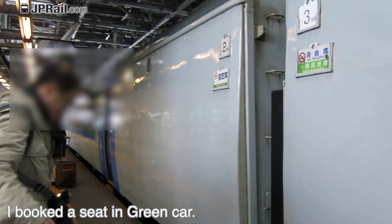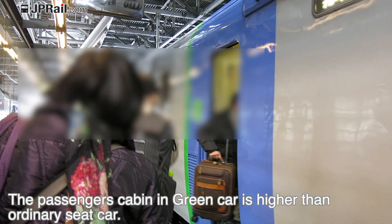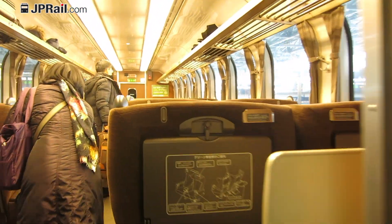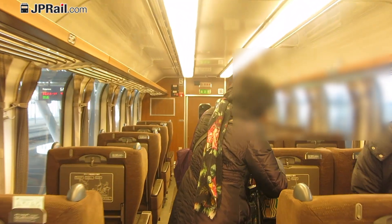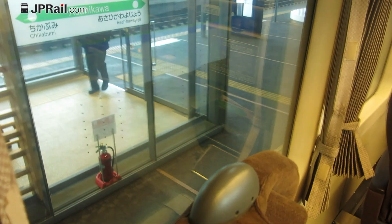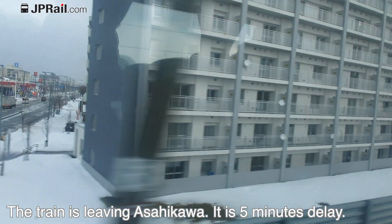I got a seat in the green car. The passenger cabin in the green car is higher class than the ordinary seat car. This is an old train seat but it is still nice. The seat layout is one plus two — it is a standard layout of the green car in Hokkaido.